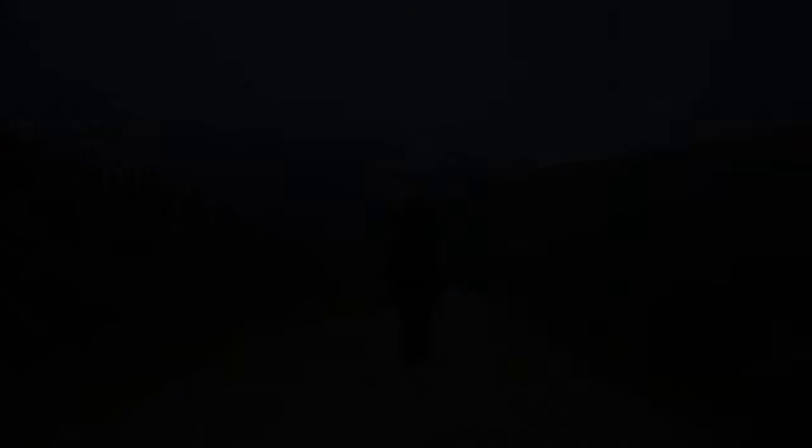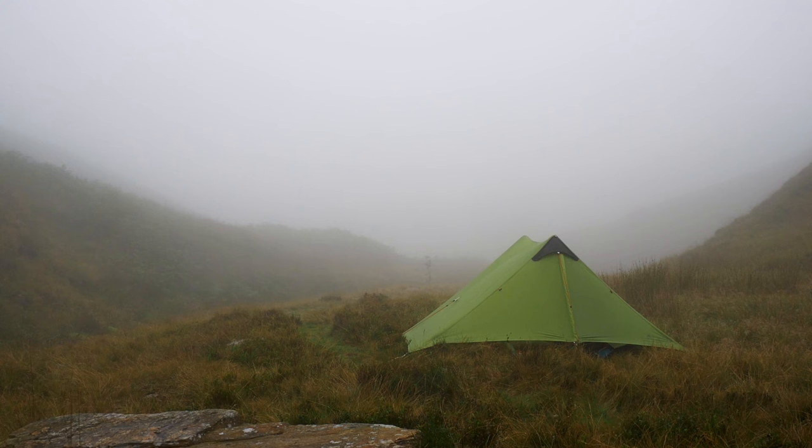I arrived fairly late last night, which is good practice if you want to be discreet. I picked a nice level spot, far away from any footpaths, with good cover from the wind.